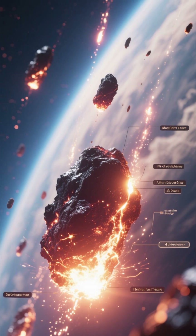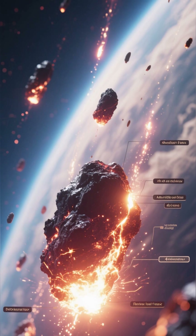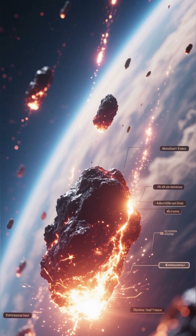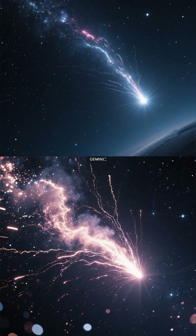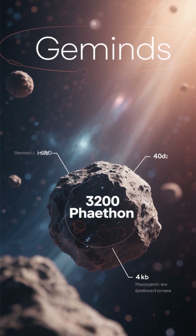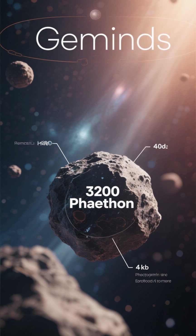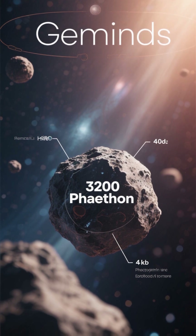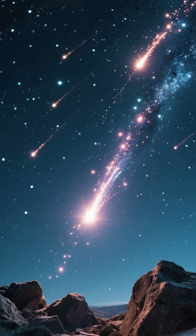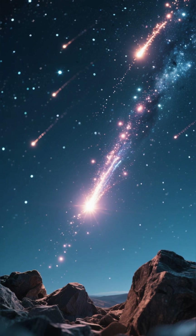Bright, slow, colorful, and incredibly active, this is the meteor shower that many astronomers call the most reliable of the entire year. The Geminids are not your usual shooting stars. They're brighter, slower, and far more frequent than most meteor showers, and uniquely, they don't come from a comet, but from an asteroid known as 3200 Phaethon. This rocky origin makes Geminid meteors look bold, sharp, and often colorful.